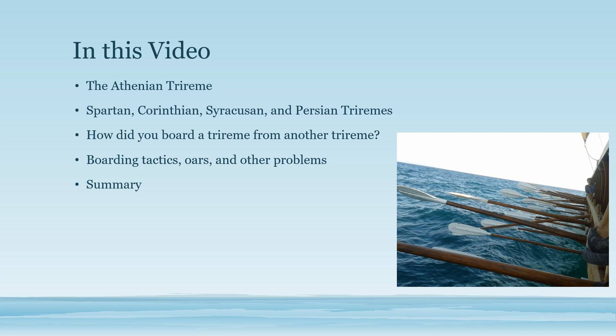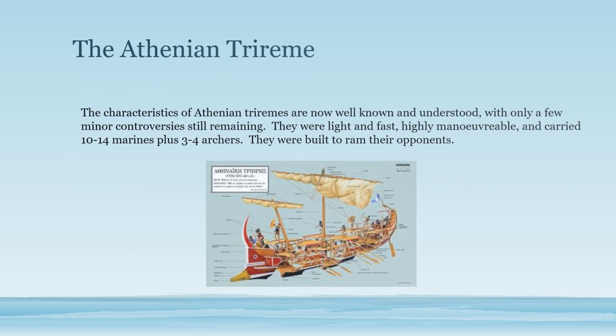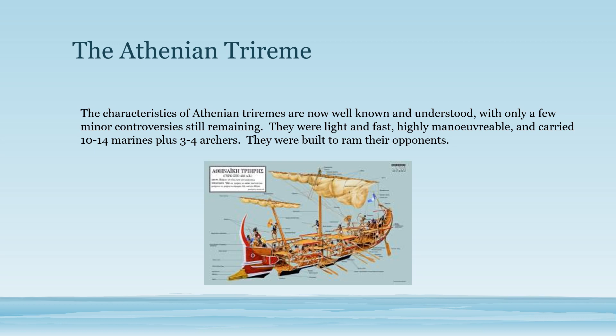The principal problem with that was boarding tactics — how did you board another trireme, and how did you get rid of problems with the oars? The Athenian trireme is well known as being a fast, light vessel designed for ramming, utilizing skilled crews, but had very few marines: only 10 to 14 marines and maybe three or four archers.